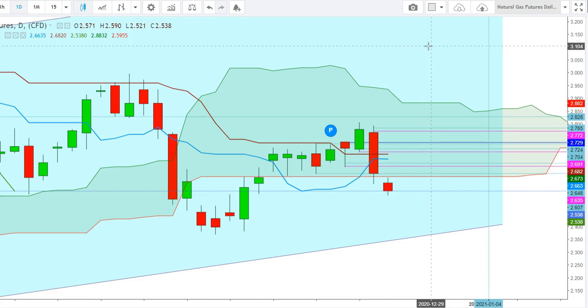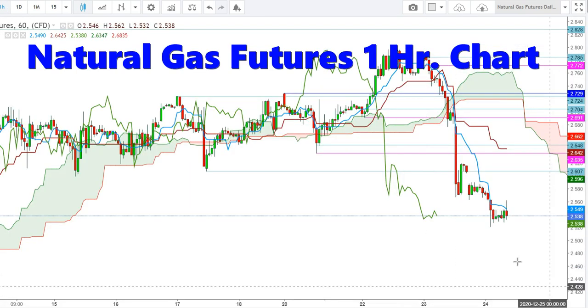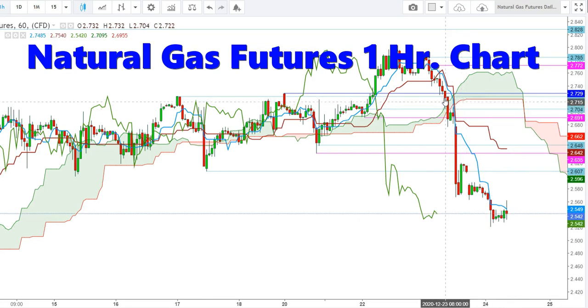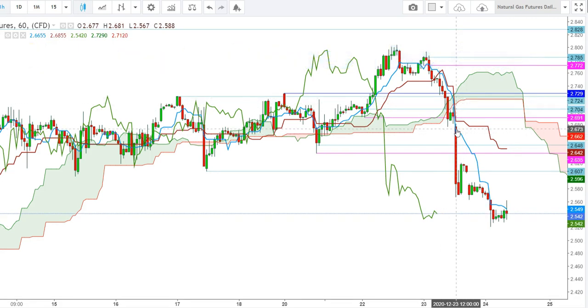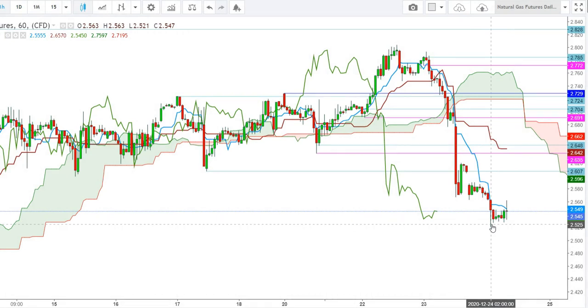So friends, here I find that the Natural Gas Futures could take a sharp reversal from the current levels. Now let us check this move in the hourly timeframe. Here in the hourly timeframe you can see that the Natural Gas Futures saw a sharp downward move due to the rollover on December 23rd. Now we have entered the February contract. Here you can see that the February contracts have found a strong support, and the Natural Gas Futures look ready for a steep reversal from the levels of $2.531.